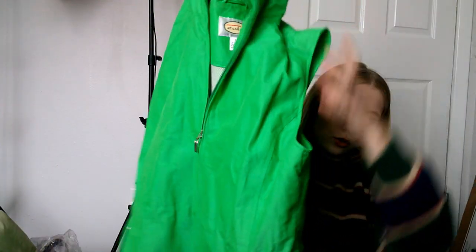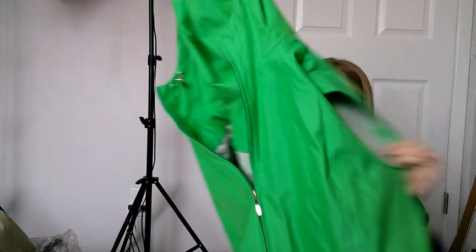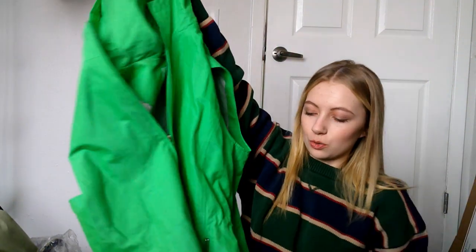This Talbots green vest — it's a size large — was just different, I thought it was nice. I don't ever pick up Talbots usually. Oh, look who it is — it's BB! She decided to join us today. This is something I think you'd wear like outdoors, maybe for fishing or some outdoor activity.